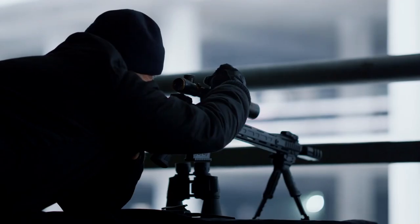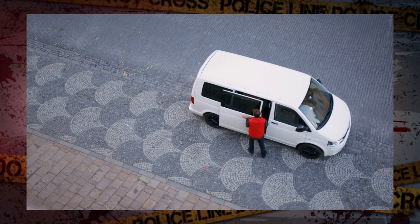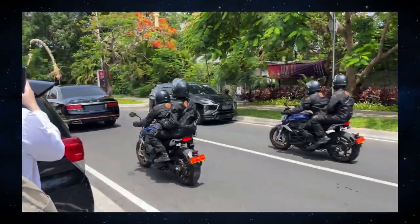But wait, there's more. A sniper's waiting a few blocks away, and down the road, there's a van with someone gearing up to shoot a rocket launcher at the motorcade. Don't worry — it's all make-believe.